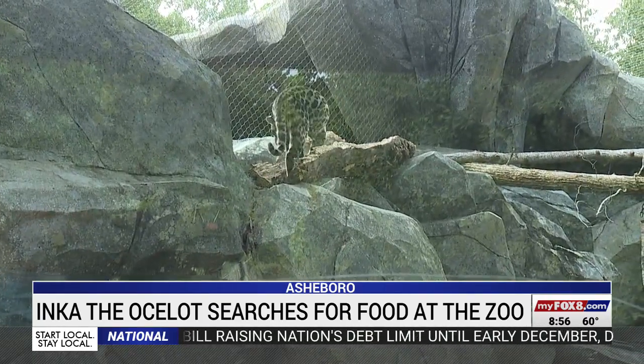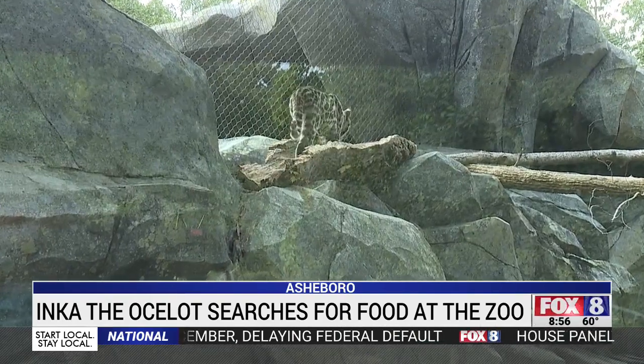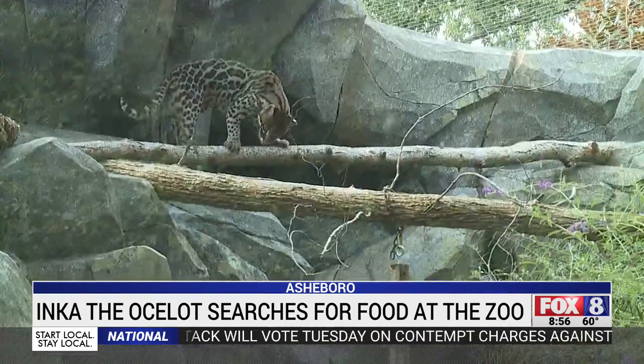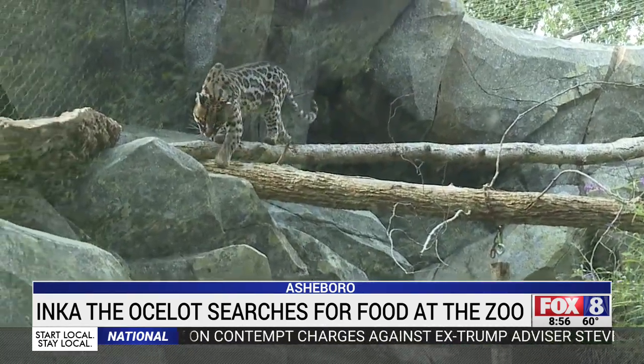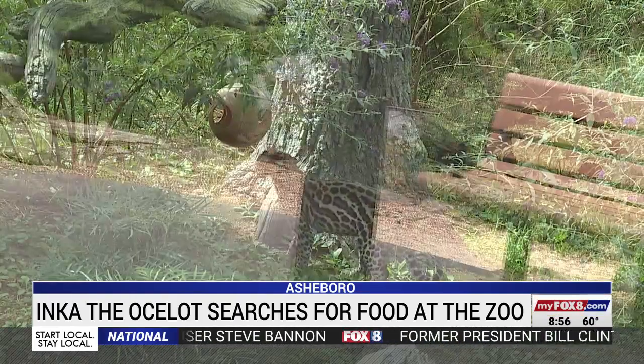Ocelots live all over North and South America, from the deserts of Texas to the rainforests of Argentina. Ocelots are so diverse — they love to climb, they love to dig, they love to swim. So here, keepers float the fish in the pond and put the food up on rocks, trees, and inside toys.